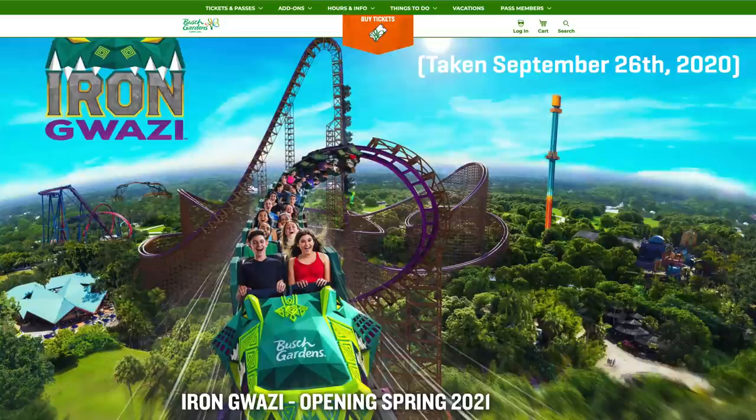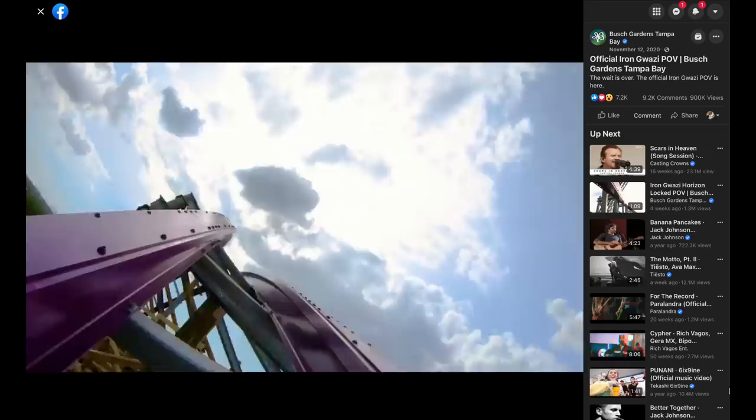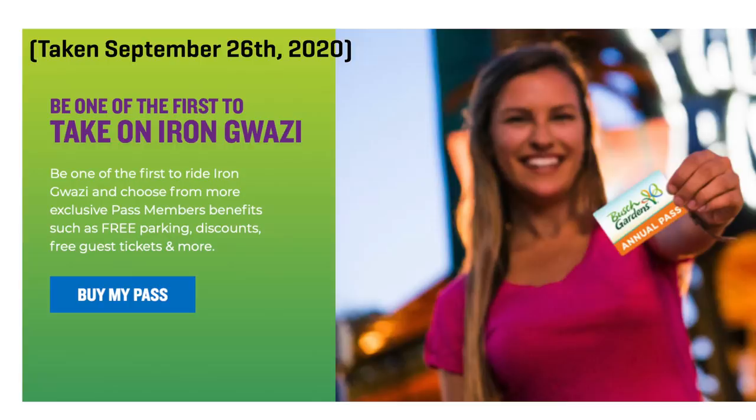In September of 2020, Busch Gardens Tampa Bay updated their website to advertise a new anticipated opening date of Spring 2021. The park even released a full POV of the coaster in November of 2020. But the Spring of 2021 came and went, and Iron Gwazi still sat closed with no opening date in sight, even though Busch Gardens used Iron Gwazi to sell 2021 season passes.